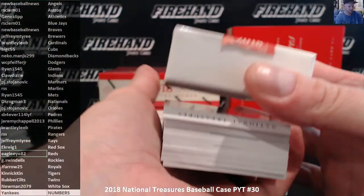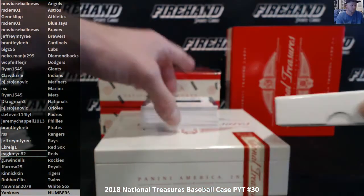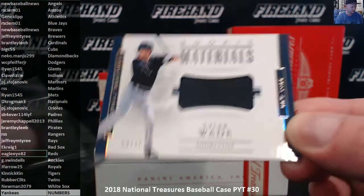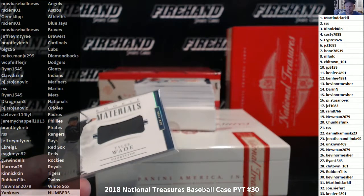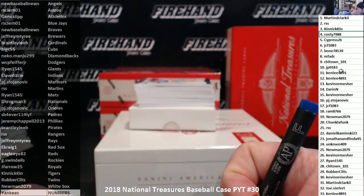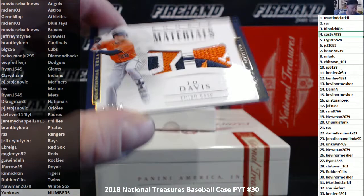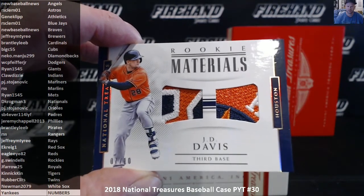No, the box is going to get thrown in the recycler. Tyler Wade, the Yankees — that's a 4 of 10 patch. Yankees random numbers, number four — there's Coastie, 79, 88. J.D. Davis, number 7 out of 10, double patch, really nasty looking logo patch on there too — the Astros, and RS Clem.